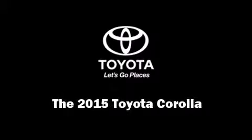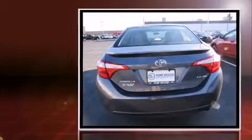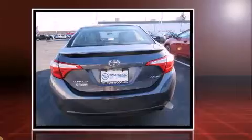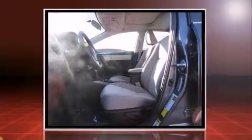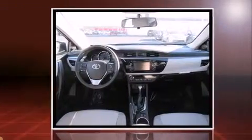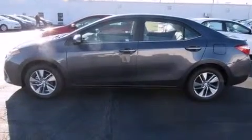Outstanding design defines the 2015 Toyota Corolla. This four-door, five-passenger sedan is ready to drive off the showroom floor. It features a continuously variable transmission, front-wheel drive, and a 1.8-liter four-cylinder engine. It distinguishes itself from the competition with features such as delay off headlights,